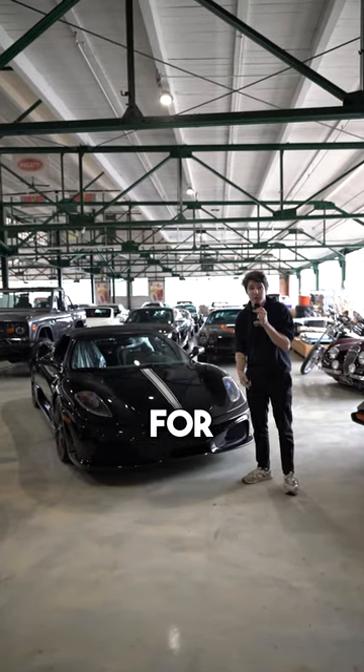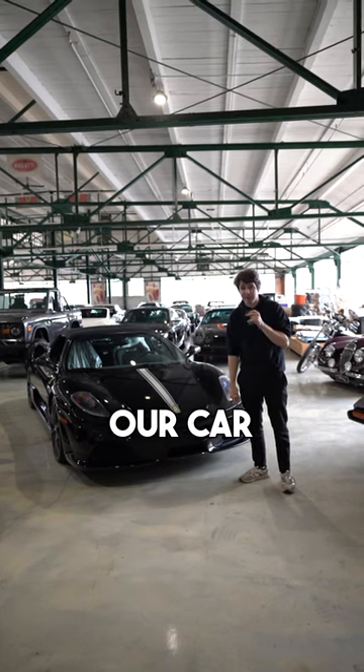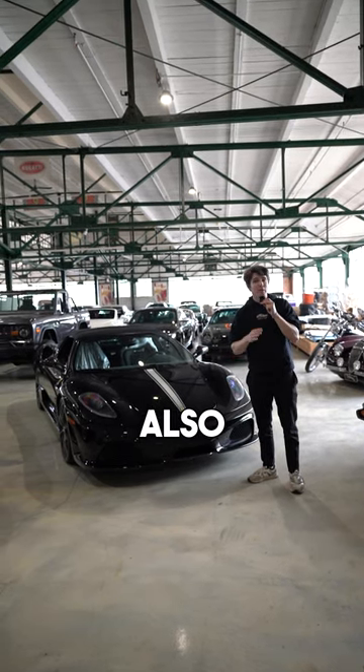This car is stored over at Redline Restorations for good reason — it only has 1,200 miles on the clock. If you want to store a car here, just give them a shout. Also, follow me for more car content.